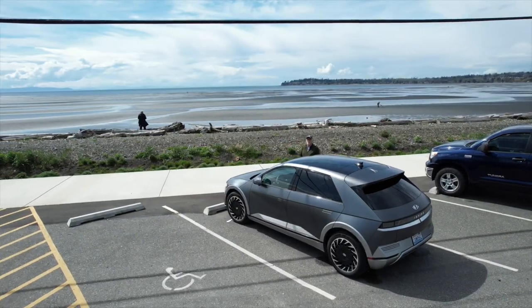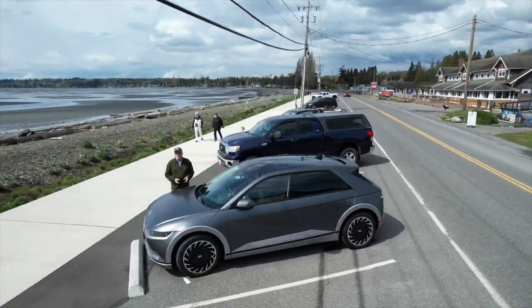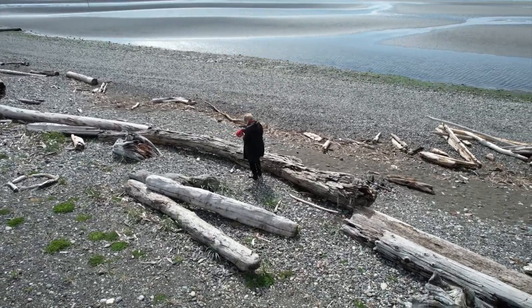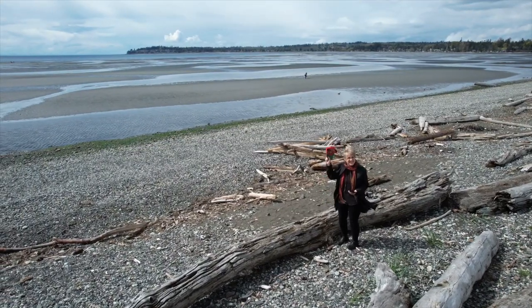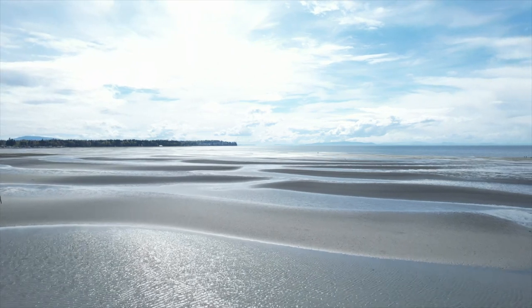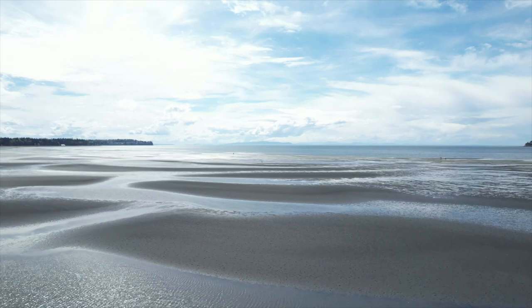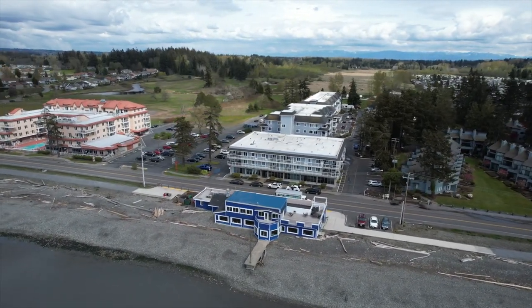Wouldn't you know we arrived at the bay at low tide. It's so weird how little I remember of Birch Bay. I think it's changed a lot since I was a kid. I like the looks of the Bay Breeze.